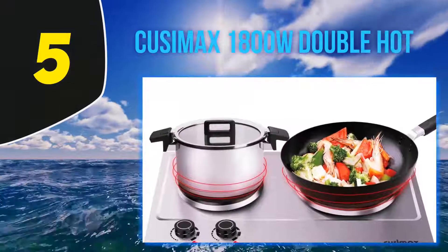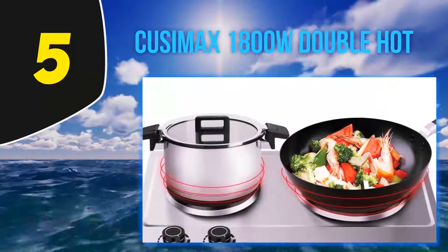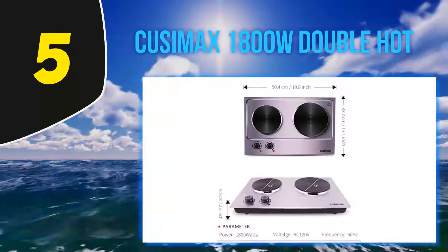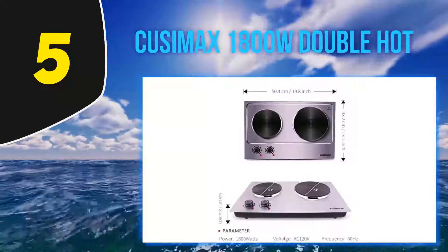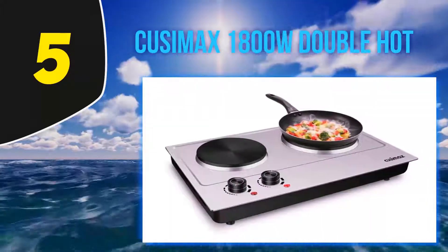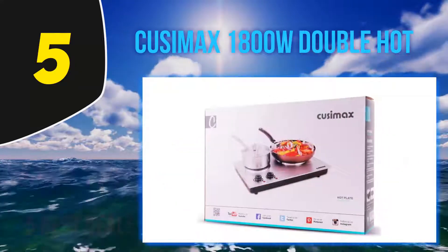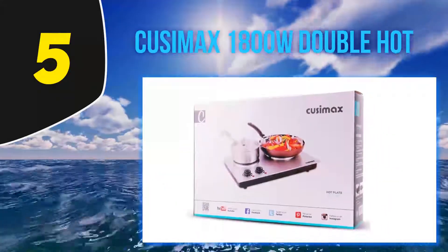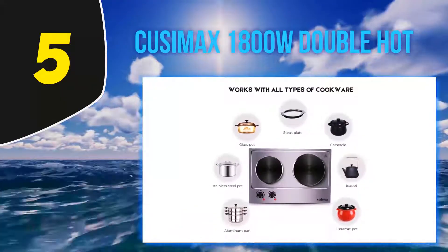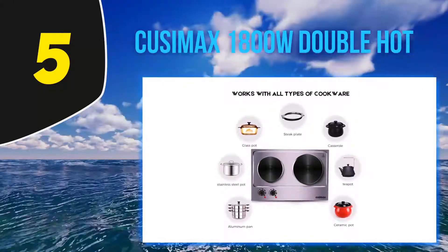Starting at number 5: the Pusamax 1800W Double Hot. This electric cooktop is made compatible with all types of cookware including pots and pans with a maximum of 7.4 plus 6.1 inches. It can also work with cookware made of glass and aluminum, with the capability of heating them with minimal heat loss. The two burners it comes with help to cook with ease, conveniently cooking a variety of foods such as warm sauces, scrambled eggs, grilled cheese, soup, pasta, vegetables and so much more. It even makes boiling water easier and quicker.